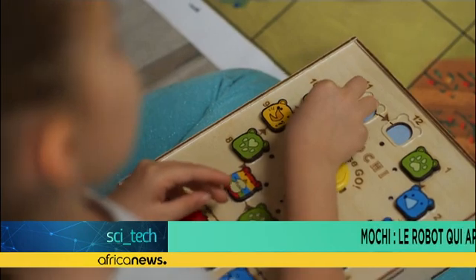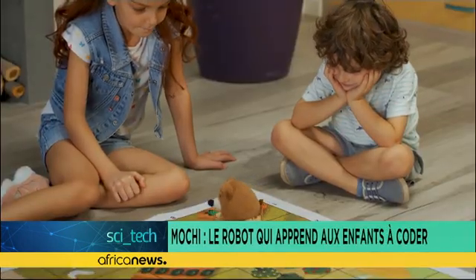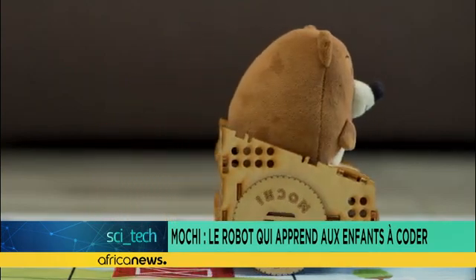This small robot, designed according to the Montessori education system and compatible with Lego, is the ideal tool to teach programming to children.